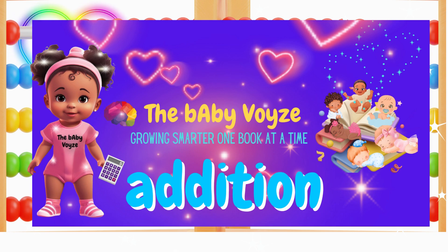Hi, my loves! It's me, the Baby Voice, for Growing Smarter. One book, one song, one rhyme, at a time.